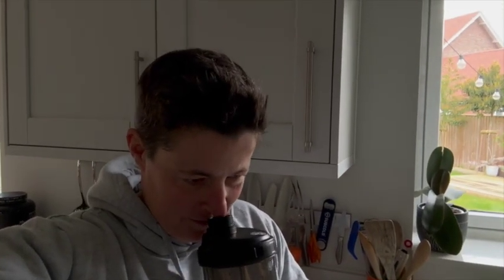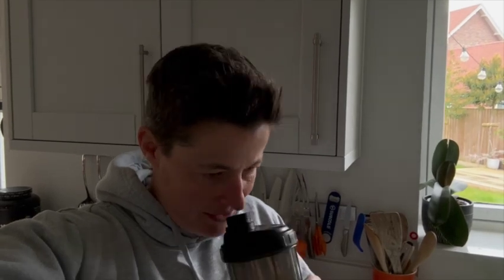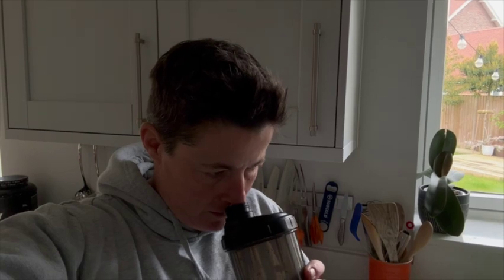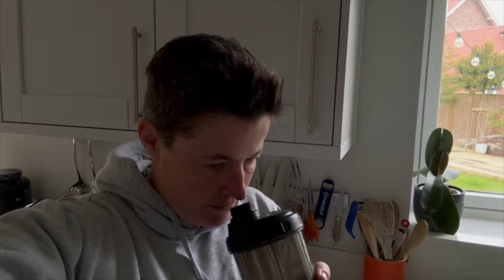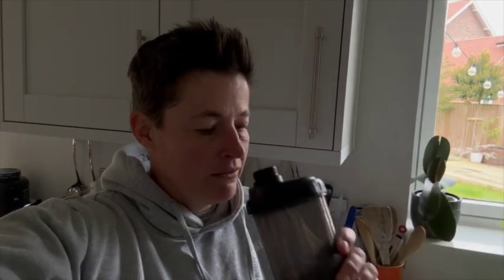Give it a shake. Let's see what this is like — here we go, first trial of it. It smells really good actually; it doesn't smell chemically at all, which some do. Definitely got that cherry — very strong cherry flavor. Let's give it a go.